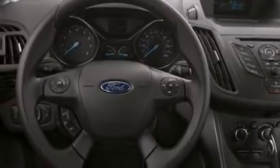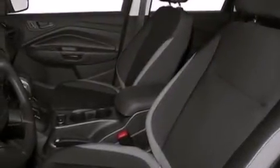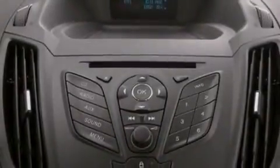The following features are also included: a low-tire pressure indicator, cruise control, full power accessories, a six-speaker audio system, side curtain airbags, four-wheel independent suspension, a rear spoiler, dusk-sensing headlights, privacy glass, and air conditioning.